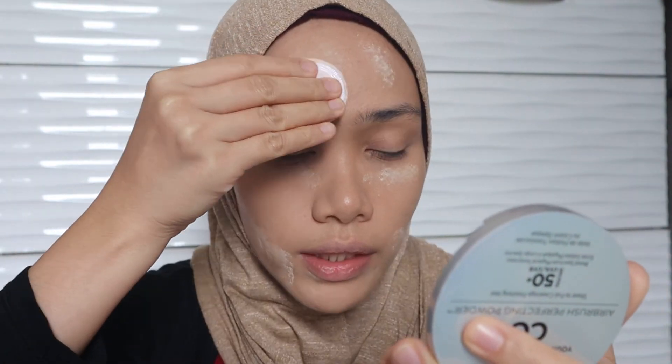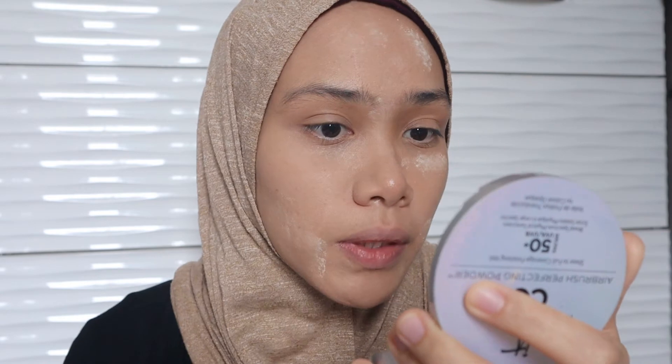Now I'm gonna set this with my loose powder. It also has a color-correcting function — I have some redness around here and it's kind of blurring it out. Now let me blend the loose powder on my face, and then it's time to do a full makeup. I'll be right back with you guys.